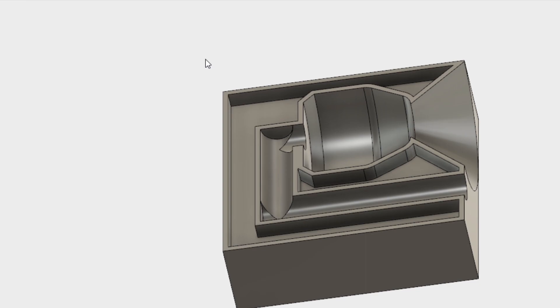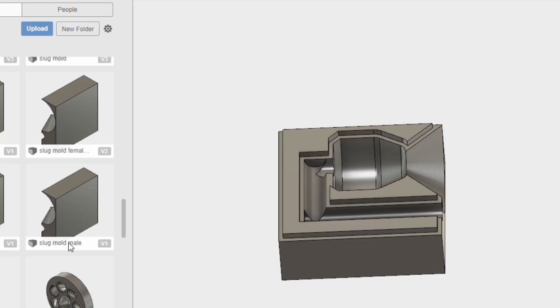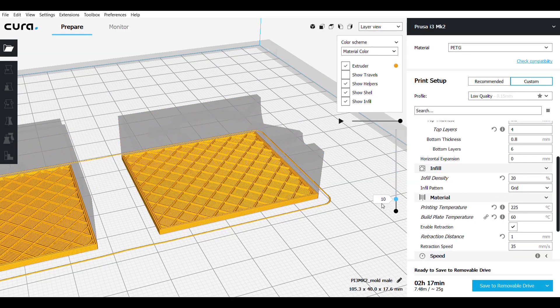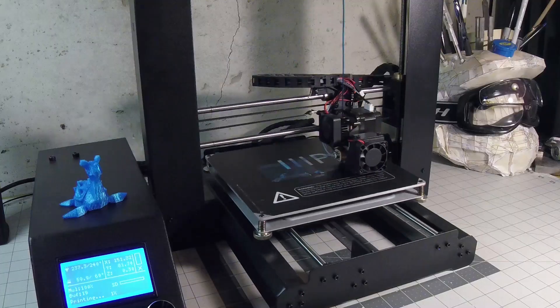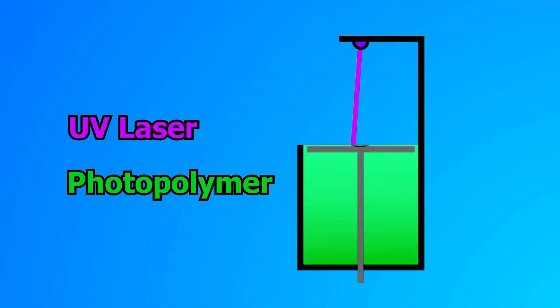Every 3D print starts out as a 3D model, which is exported as an STL file that is then sliced in programs like Cura or Simplify3D. Next, these programs write the toolpaths into a G-code, which the printer follows to print the part.